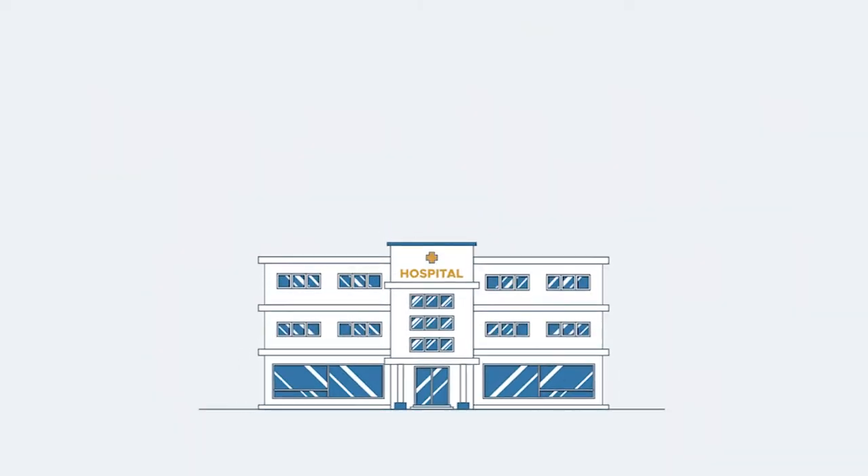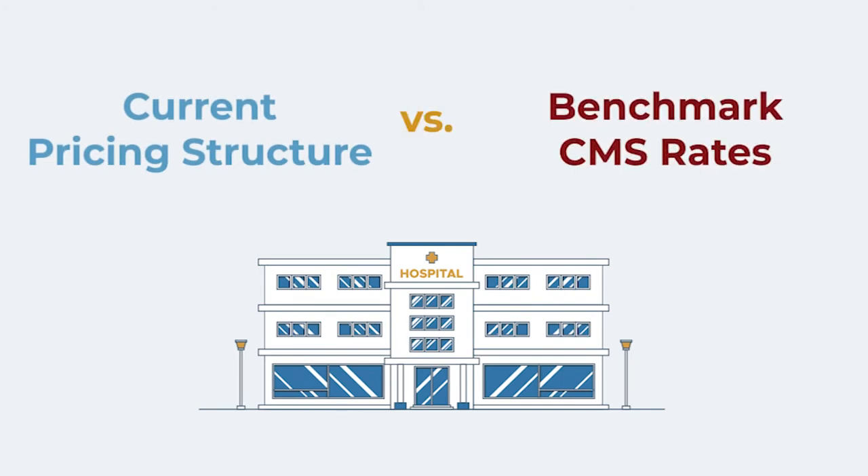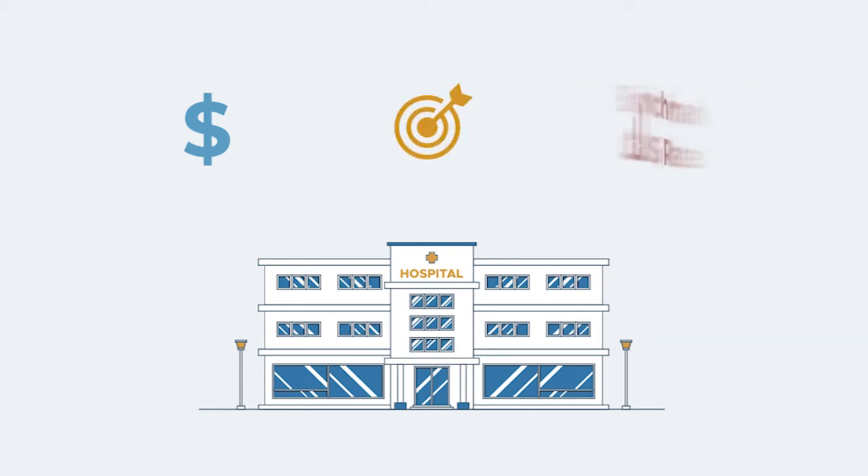Hospital pricing benchmark data is provided against other hospitals at the CPT code level. With our pricing tool, your hospital gains access to a comprehensive pricing review that analyzes current pricing structure, comparison to CMS rates, and the impact of a consistent pricing structure.